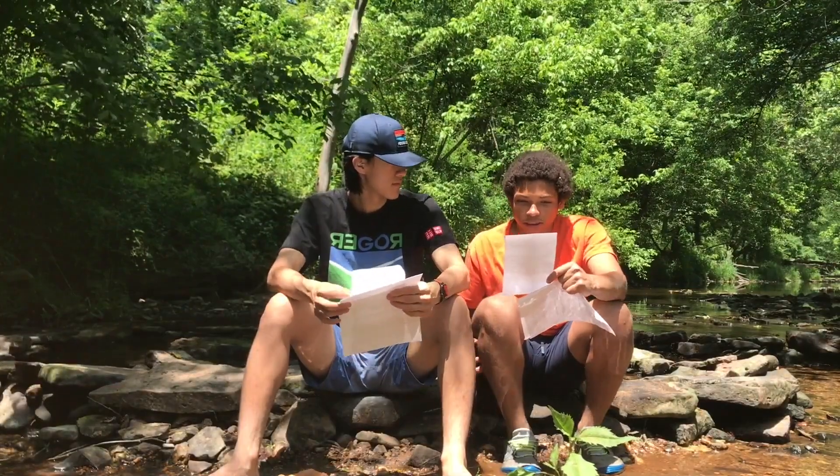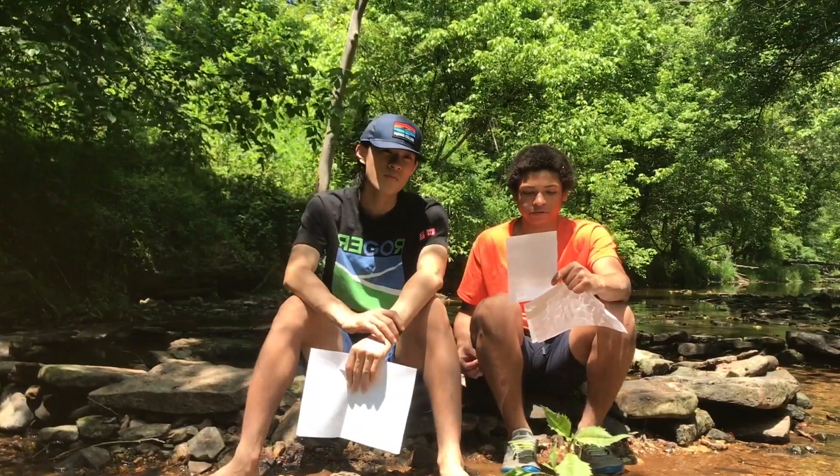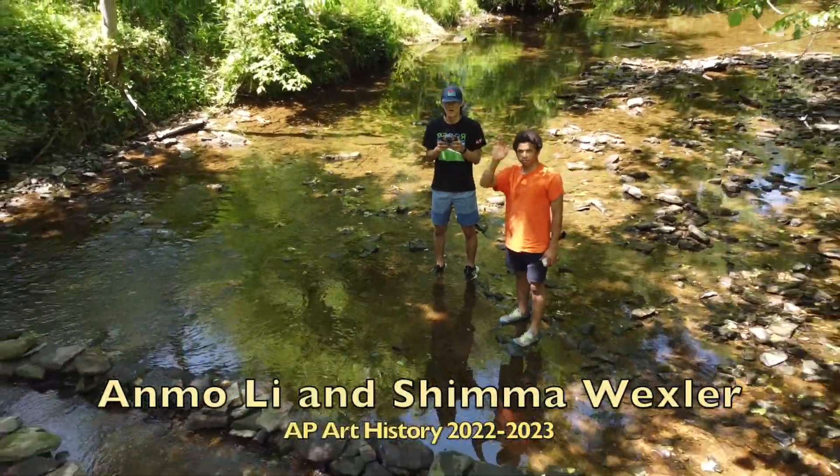It's remarkable how the artwork interacts with its surroundings. Thank you, everyone, for joining us on this enlightening journey to explore the Spiral Jetty. Let us continue to celebrate the profound beauty and thought-provoking concept embedded within the magnificent land art.